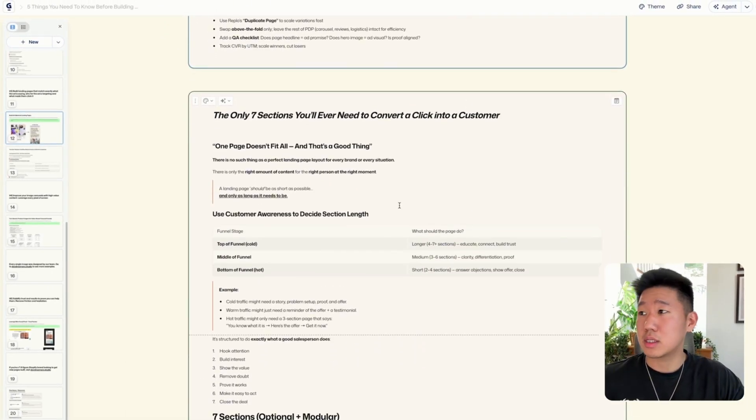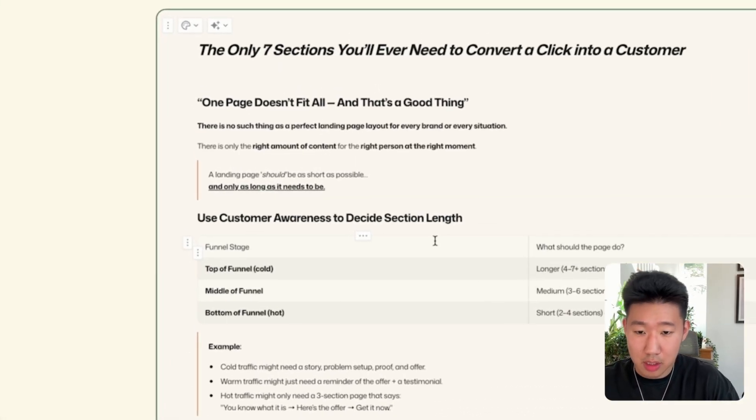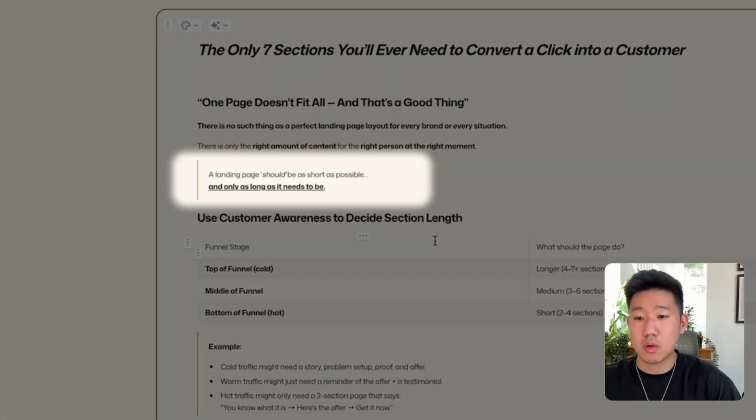Here's a deep dive on how to structure landing pages — the only seven sections you really need to convert a cold traffic shopper. These sections aren't all absolutely necessary; they're optional and modular. One page doesn't fit all — there's no such thing as a perfect landing page layout for all brands. You need the specific content and the right amount of it for the right person at the right moment. A landing page should be as short as possible and only as long as it needs to be.